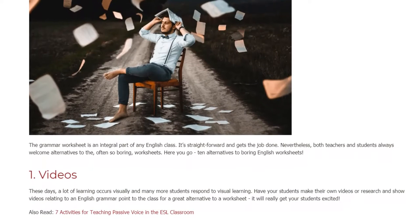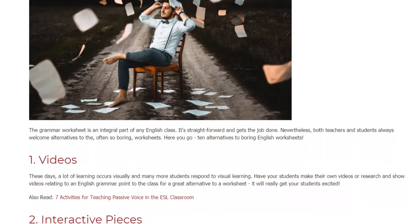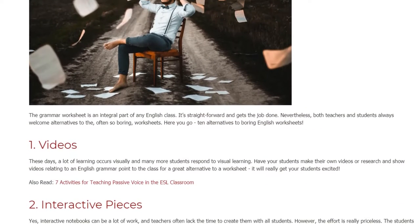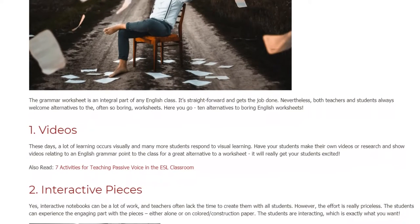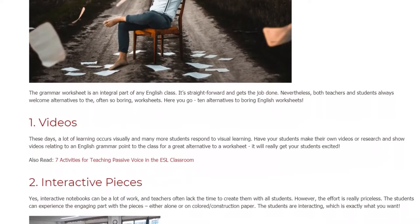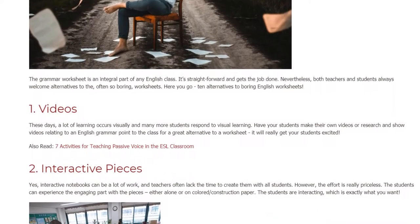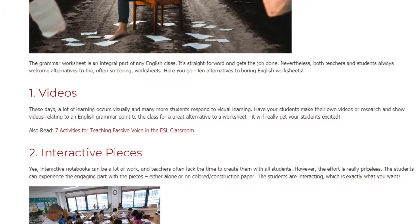1. Videos. These days, a lot of learning occurs visually and many more students respond to visual learning. Have your students make their own videos, or research and show videos relating to an English grammar point to the class — a great alternative to a worksheet that will really get your students excited.